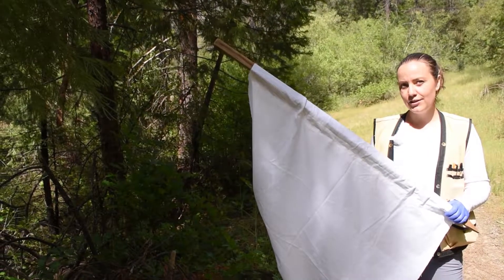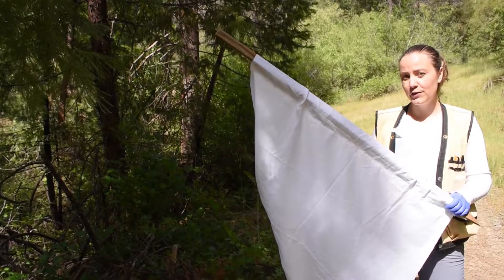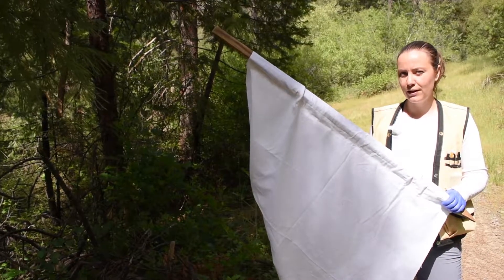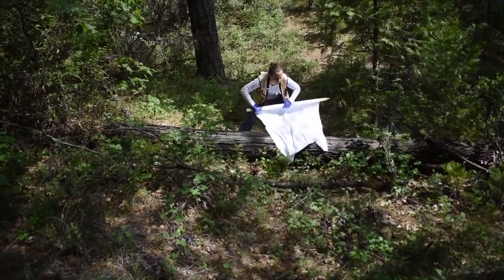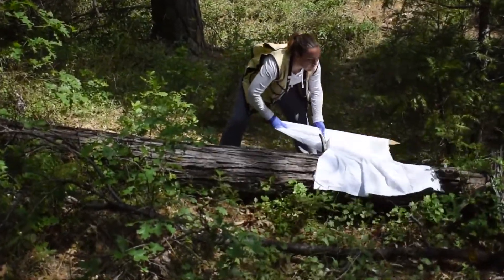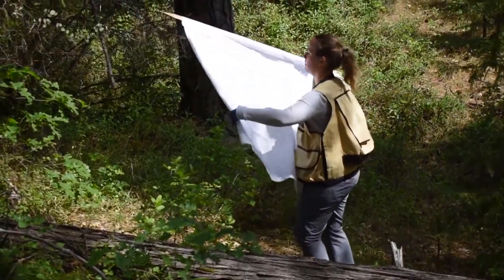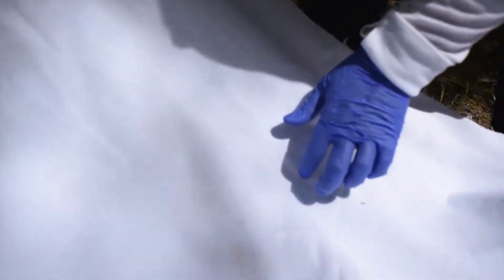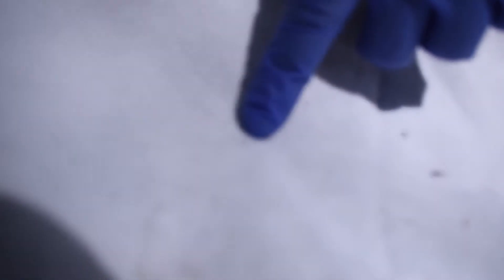This is my tick flag. I use it to collect ticks by dragging it across surfaces in the environment where ticks may be waiting to grab onto an animal so they can feed. The white fabric makes it easier to see any ticks that might have grabbed onto the flag. Nymphs are very small and can be difficult to see, so I have to check the flag carefully. You can see the size of the nymph in comparison to my hand — they're tiny.